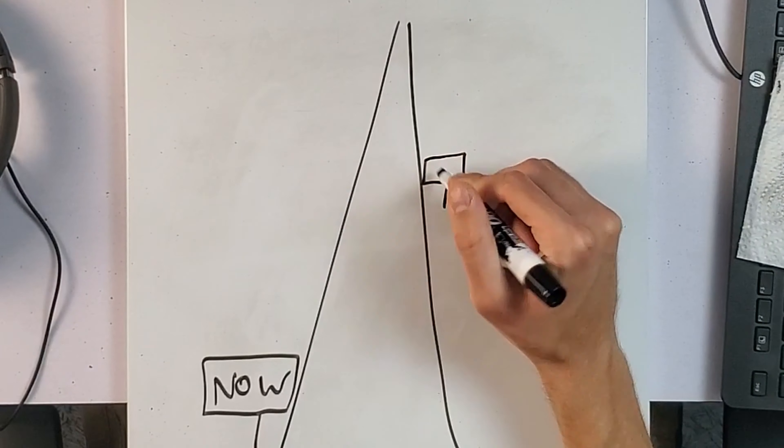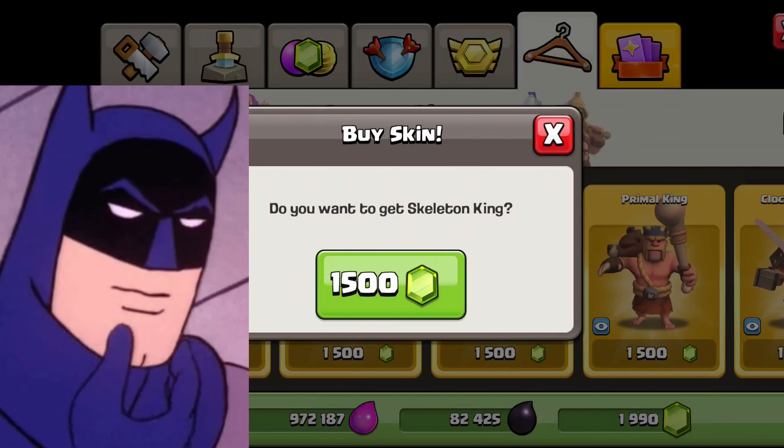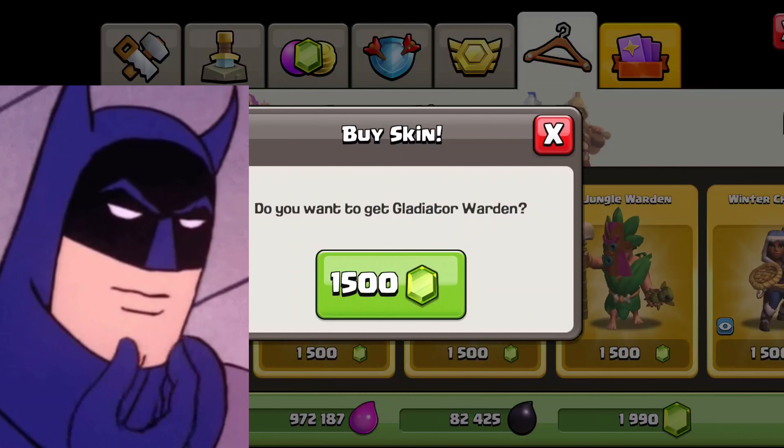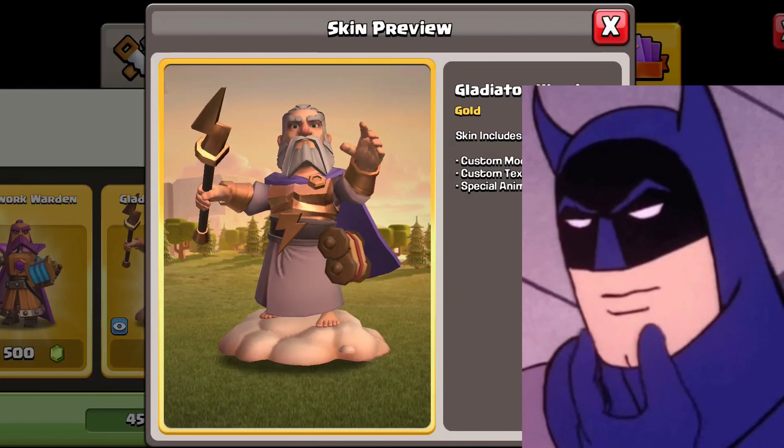After buying the skin, look down the road — like a year or a couple years. Would you still enjoy using this skin? I've asked myself a similar question. Although I have every single skin, I've asked myself: if I had to get rid of every single skin and only keep one for the rest of my Clash of Clans career, which one would it be? So that's kind of what you want to ask yourself — is this a skin that I would use forever? If I took away all the other skins, would this be the one that I would keep?